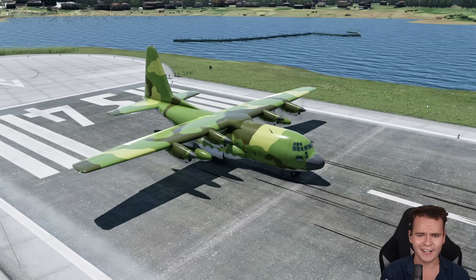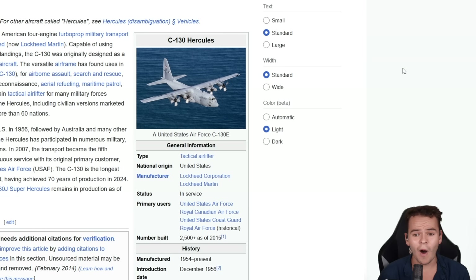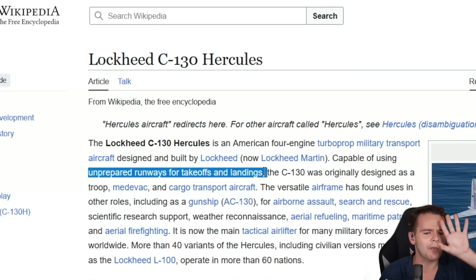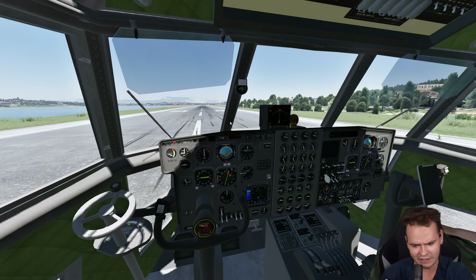The Lockheed C-130 Hercules is one crazy airplane. There must be a reason why it is so timeless — it's been manufactured since the 1950s and they're still building it nowadays. It can take off anywhere; unprepared runways for takeoff and landings are no problem at all. And it was designed as a military cargo airplane, as you can see here in the cockpit.